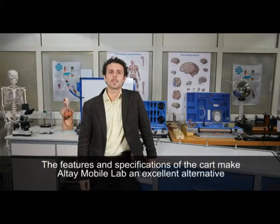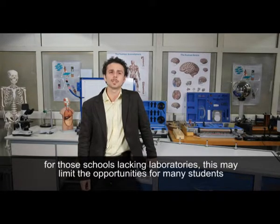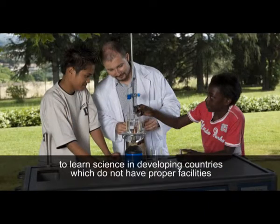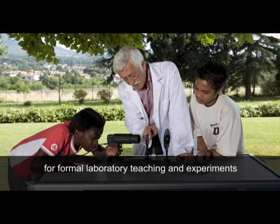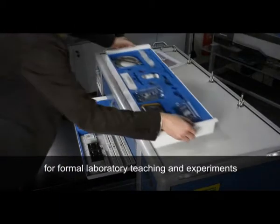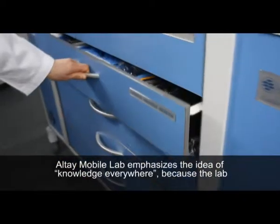The features and specification of the cart make the Altai Mobile Lab an excellent alternative for those schools lacking laboratories. This may limit the opportunities for many students to learn science in developing countries which do not have proper facilities for formal laboratory teaching and experiments. The Altai Mobile Lab emphasizes the idea of knowledge everywhere.